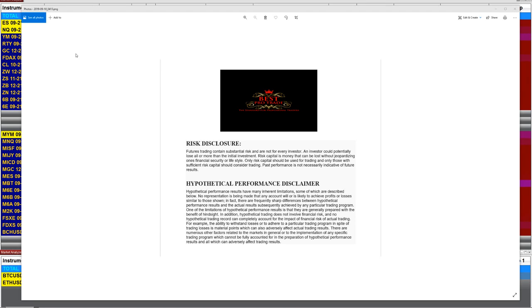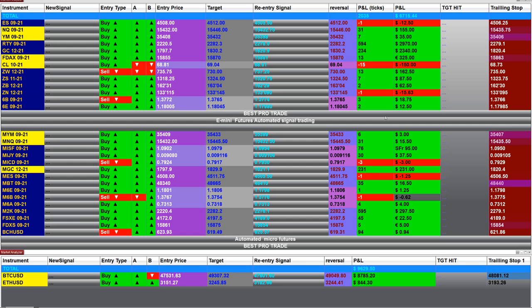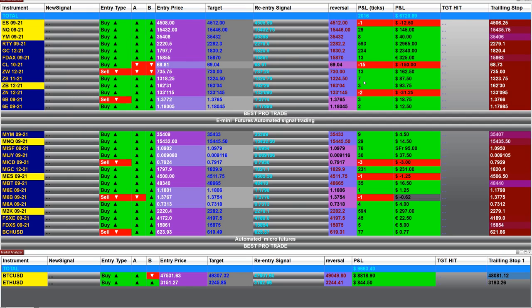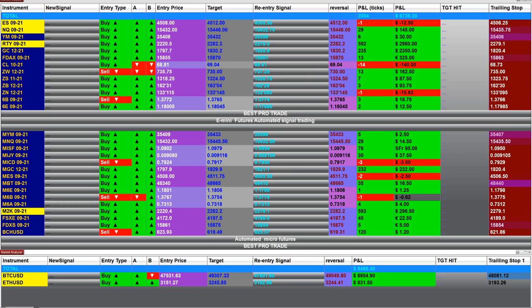Good day everyone and welcome. Before we start, we have a disclosure — please be aware of the risk in futures trading. We're going to make a small video and get a snapshot of what those auto trades did. For the market analyzers, the automated signals did very well on the last entry — there is a little over 2,000 ticks into profit based on one contract.